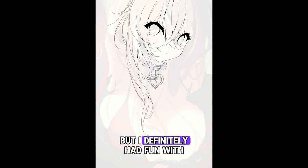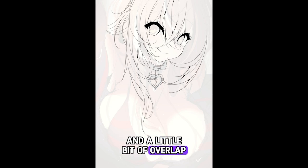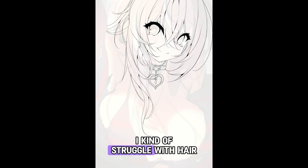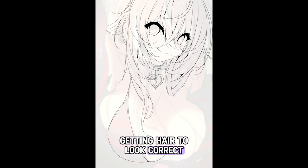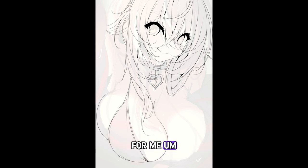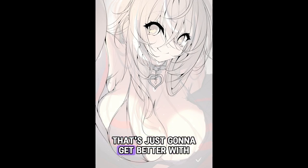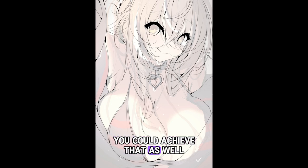The hair was a little bit tricky, but I definitely had fun with it. I added a lot of curves and a little bit of overlap in the hair, which always looks nice. I kind of struggle with hair, believe it or not — it may not look like I do, but I do. Getting hair to look correct and anime-like is actually challenging for me. But that's just going to get better with time and patience, and I believe with some time and patience on your end, you could achieve that as well.